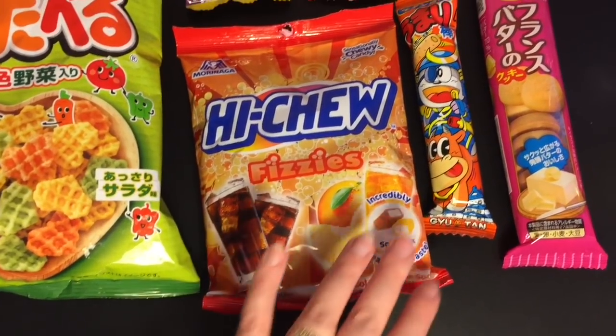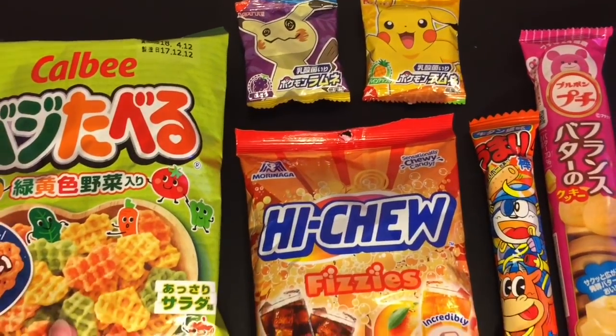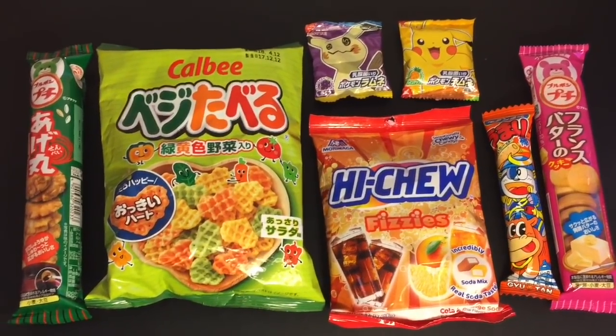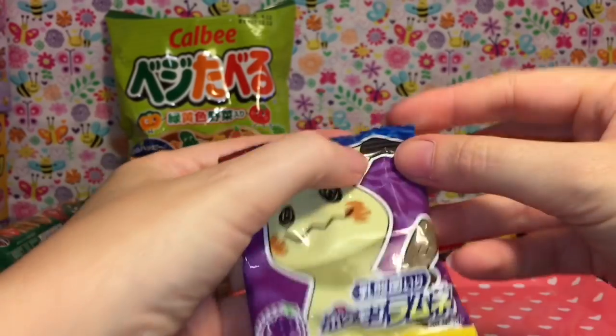Here's the variety of items I have: these new Hi-Chew Fizzies — they look awesome — this is a beef tongue umaibo, which I'm really interested about, and then Mimikyu and Pikachu candies, which I think are hard candies. Lots of cool stuff! Let's go ahead and start trying. I gotta start with Mimikyu because he's absolutely my favorite. Look at that face!